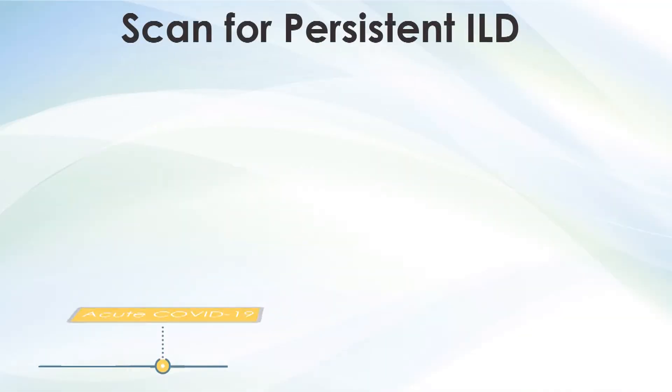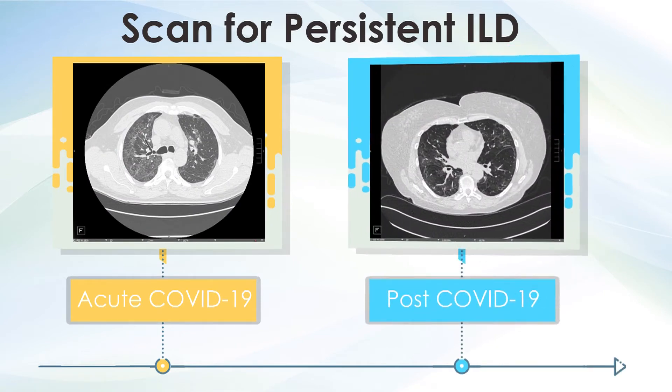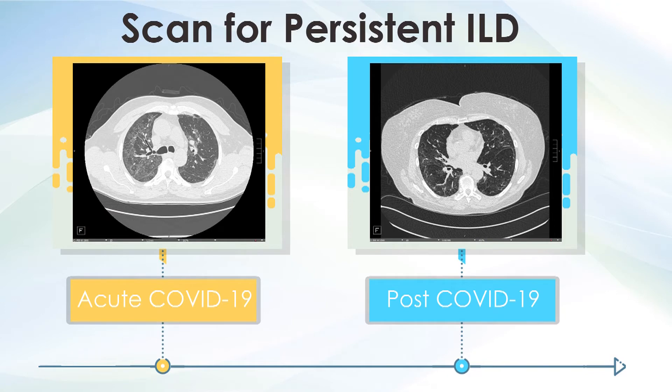Diagnostic imaging to exclude persistent interstitial lung disease is also recommended for patients with abnormal imaging during their acute illness, abnormal pulmonary function testing, or unexplained symptoms. In most cases, high-resolution CT scan is the preferred modality.